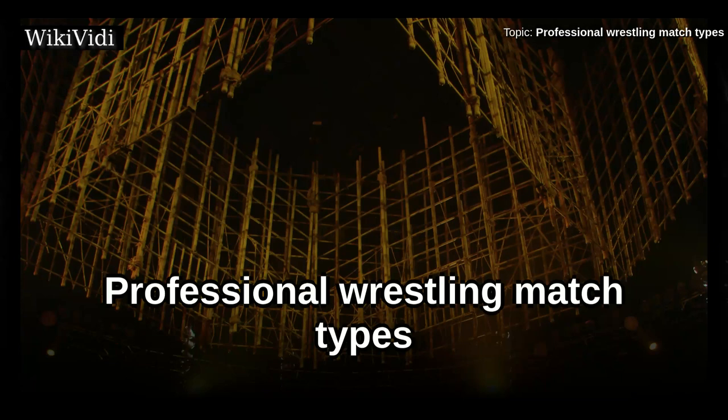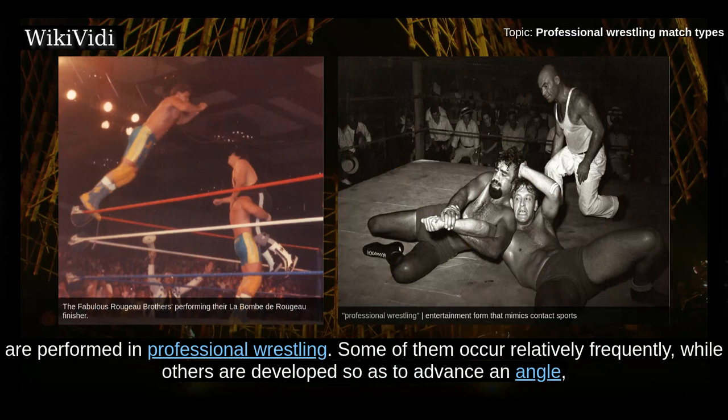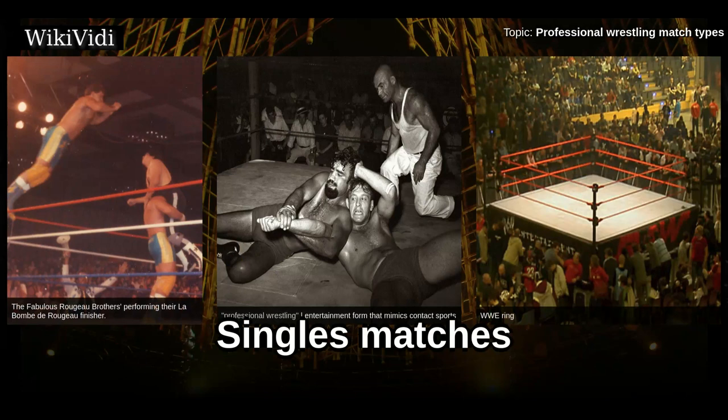Professional Wrestling Match Types. Many types of wrestling matches, sometimes called concept or gimmick matches in the jargon of the business, are performed in professional wrestling. Some of them occur relatively frequently, while others are developed so as to advance an angle, and such match types are used rarely. Because of professional wrestling's long history over decades, many things have been recycled. These match types can be organized into several loose groups.